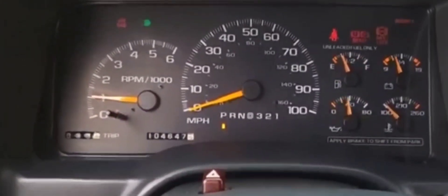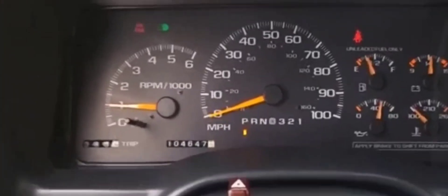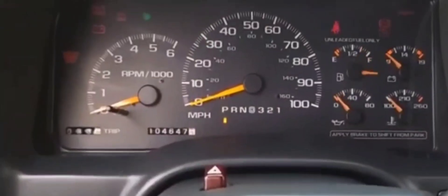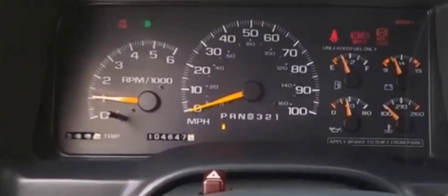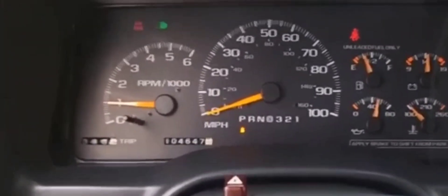Hey guys. So if you're in this situation like I was a couple of days ago, I just want to tell you how you can get your car started. Basically, this situation is a crank no start issue.